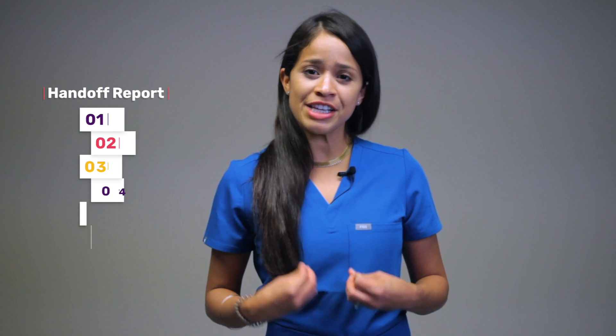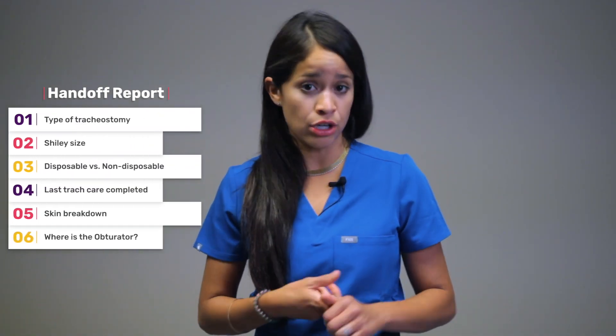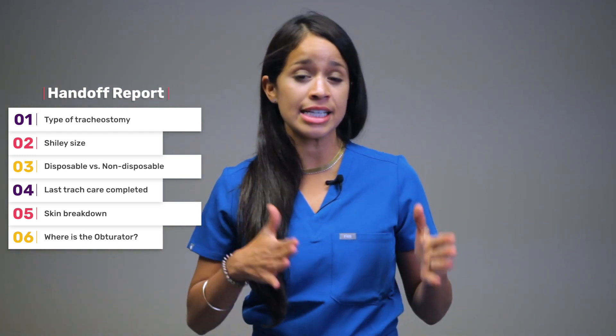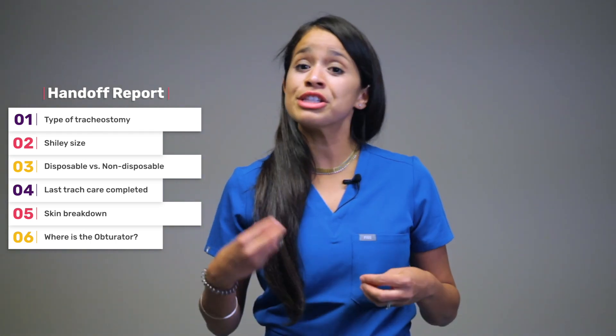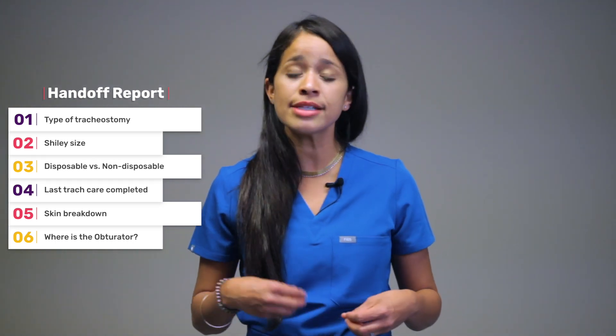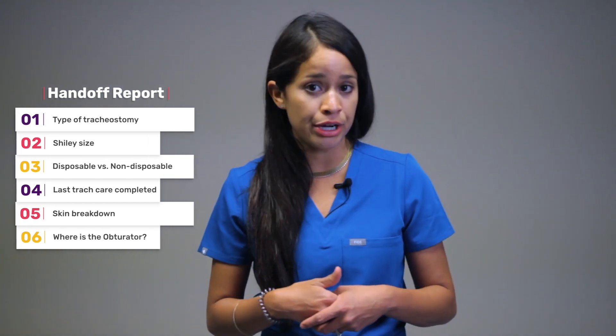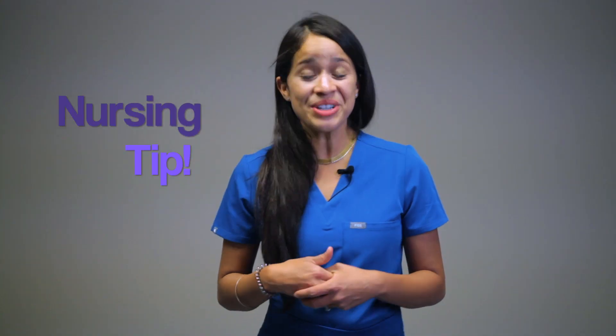Upon receiving the patient, you will want to know what type of tracheostomy they have. The Shiley size of the inner cannula usually ranges from six to eight. Know if it's disposable or non-disposable, when was the last tracheostomy care done, any skin breakdown around the tracheostomy, and where the obturator is at the bedside. Key nursing tip: if tube dislodgement or decannulation occurs within the first 72 hours, it is considered a medical emergency because the opening is not mature, can be difficult to replace, and the patient may not be able to be ventilated adequately.